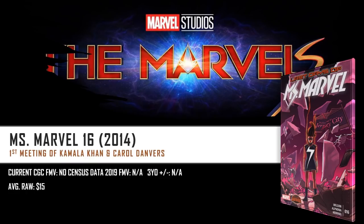Miss Marvel number 16 is the first meeting of Kamala Khan and Carol Danvers. It is confirmed that Kamala Khan, Monica Rambeau, and Carol Danvers will show up in The Marvels. We don't know if it's going to be the first time they meet on screen — that might happen in the Miss Marvel Disney Plus show. But this is a fun spec book: there are no CGC sales on the census and the average raw is sitting at about $15. It's something you could pick up at an affordable price that might gain value over time given how strong that relationship between these two characters is going to be in the MCU.